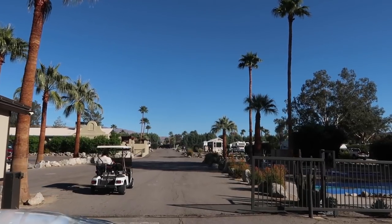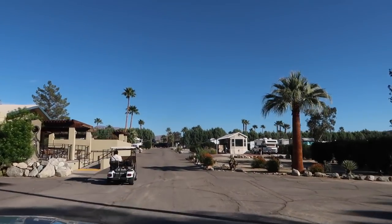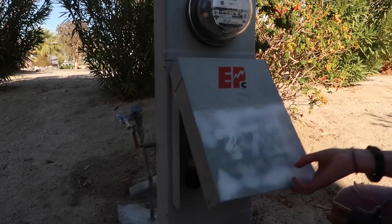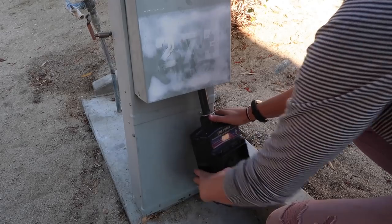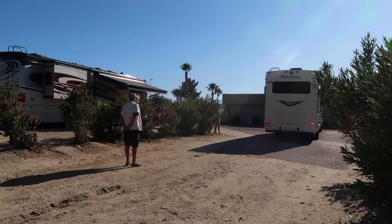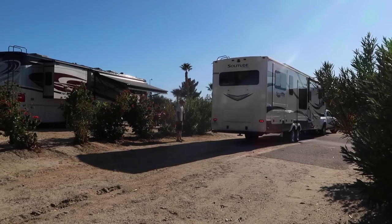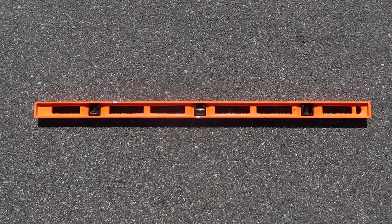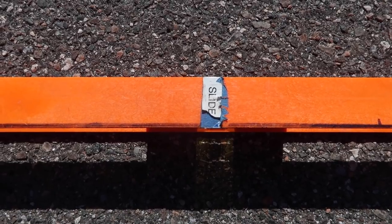Once you arrive at your next campground, you may be shown to your site by staff, which is great because they typically know the easiest path. If you aren't shown to your site, always ask for the best route through the campground. Once you get to your site, test that the water works and you have the proper electrical connection. Scout the site for any debris or low-hanging branches first, then begin to guide your rig in. It's always great to have extra eyes — just make sure you're telling them where you want them to be and not the other way around.